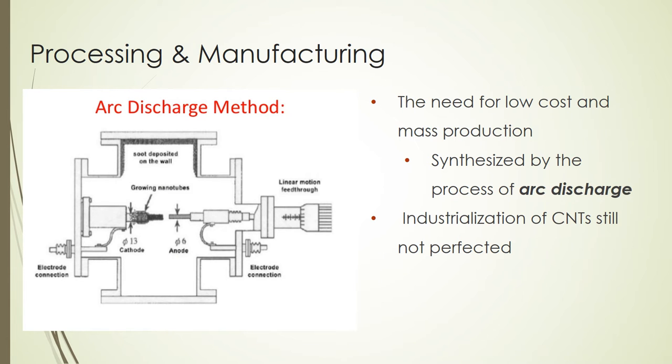In many areas of engineering, carbon nanotubes have become of high interest, which has developed the need for low-cost and mass production methods. One study proved that multi-walled carbon nanotubes can be effectively synthesized by arc discharge. This process, shown in the figure, uses iron as a catalyst and sulfur as the promoter. It involves the evaporation of the graphite anode rod and the condensation of the deposit on the cathode rod. This method proves to be a successful and low-cost way of producing carbon nanotubes.